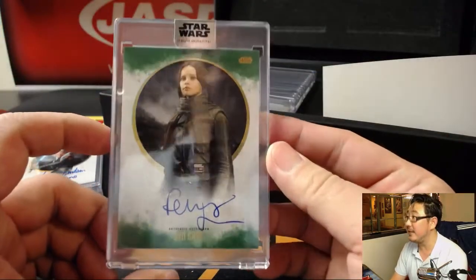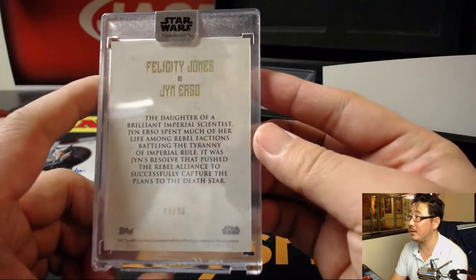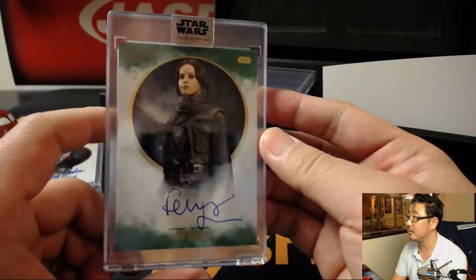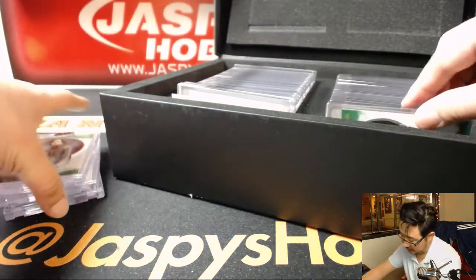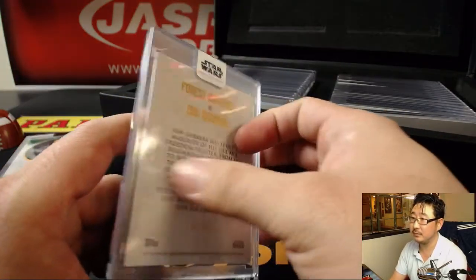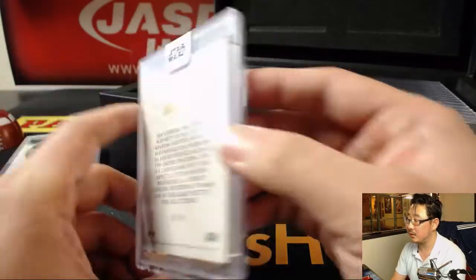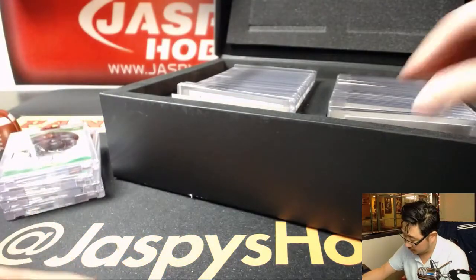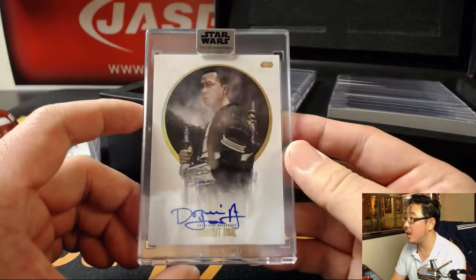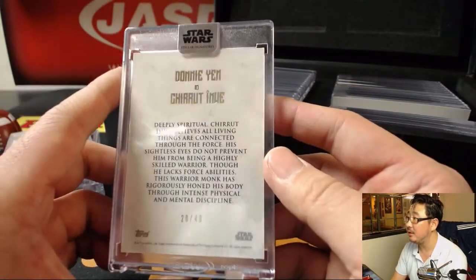We've got Felicity Jones as Jyn Erso from Rogue One, 4 out of 20. Next is Saw Gerrera, 2 out of 20 - that's Forrest Whitaker, who did a great job in Rogue One. Next up is Chirrut Imwe - that's Donnie Yen, 28 out of 40.